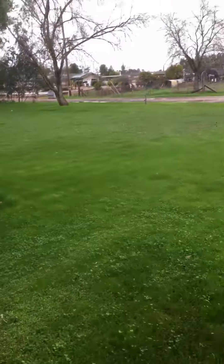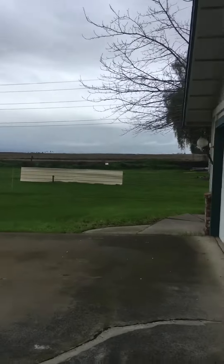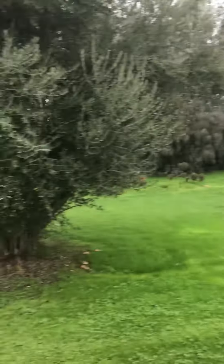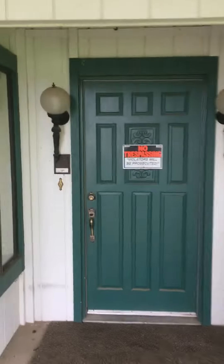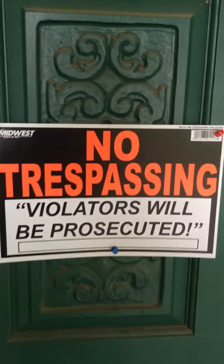The grass is amazing green — no offense to dad, but this is like the greenest I've ever seen here. Some toadstools, the olive tree looks very healthy. There's a no trespassing sign — violators will be prosecuted.